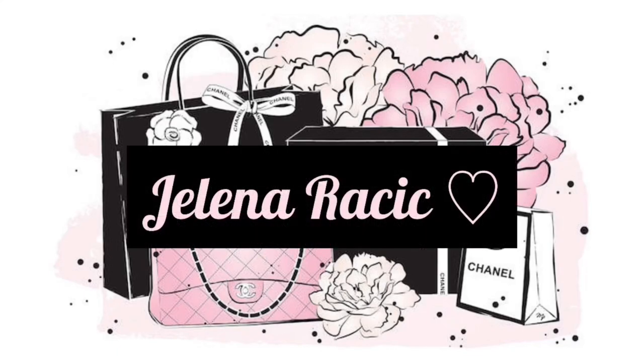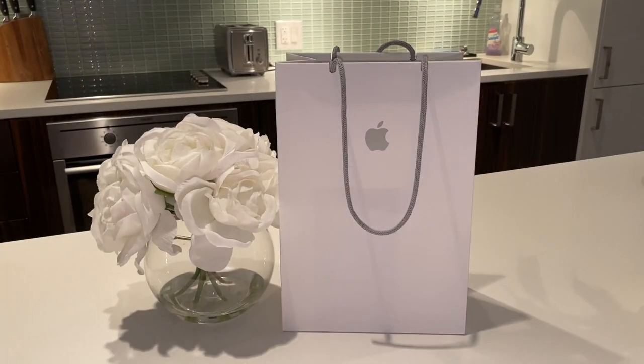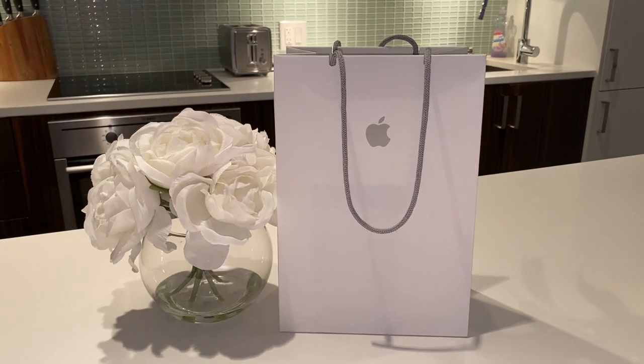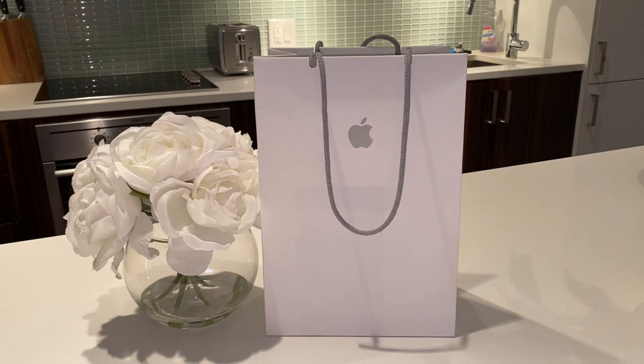Hi guys, welcome back to my channel. In today's video I'm gonna be showing you guys my new purchase from Apple — I actually got the iPhone 12 Pro in the gold color. I'm so excited to show you guys.